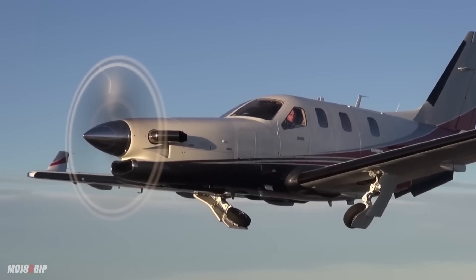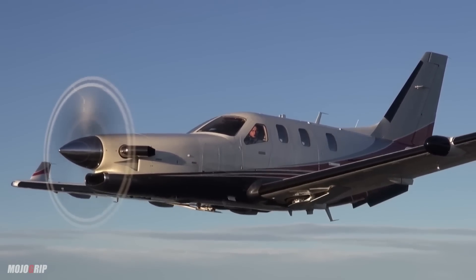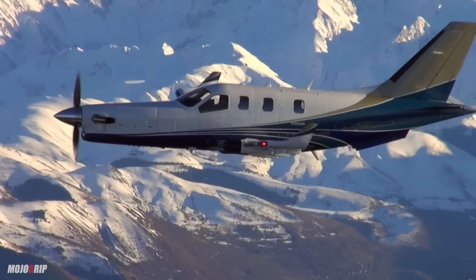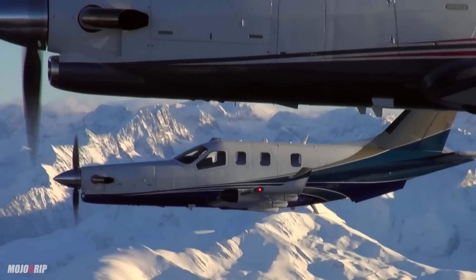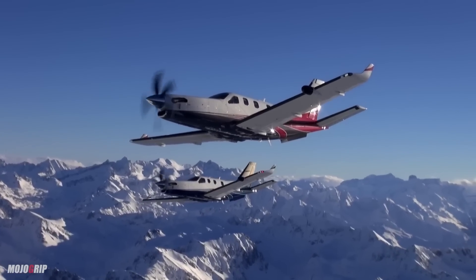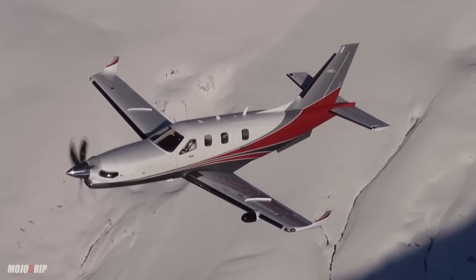You also have mandatory inspections of the engine itself — what's called a hot section. Every some number of hours, they have to open up the hot section of the engine, where a lot of the very important spinning parts are. They look at it and make sure there's nothing scary. If there is something scary, congratulations, you have an overhaul. Hopefully there's nothing scary.